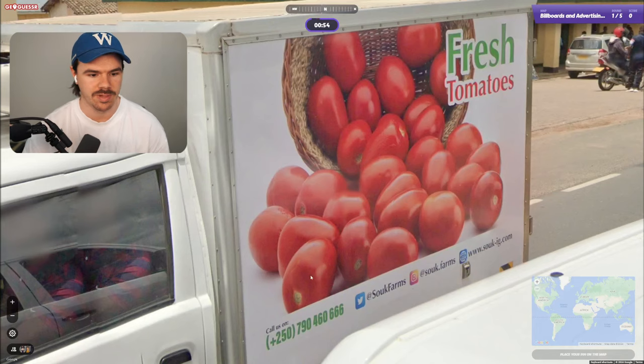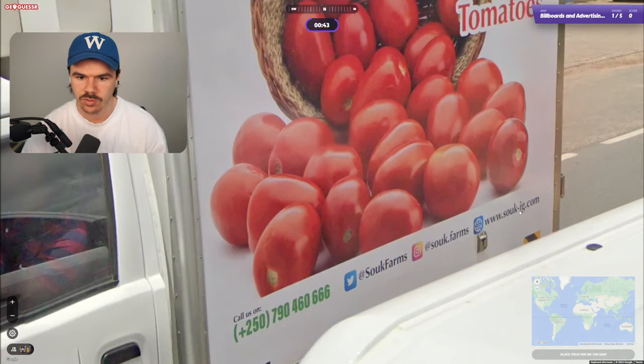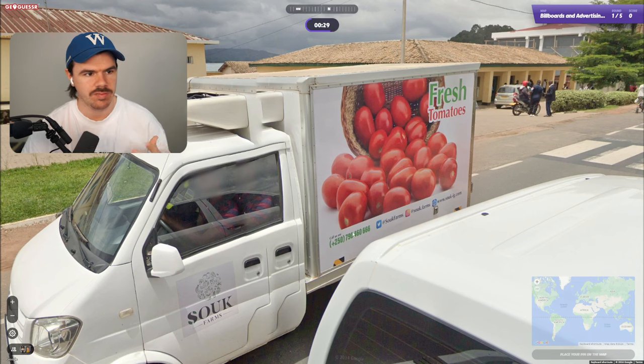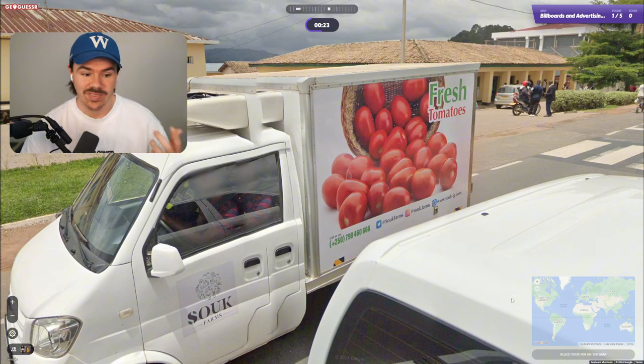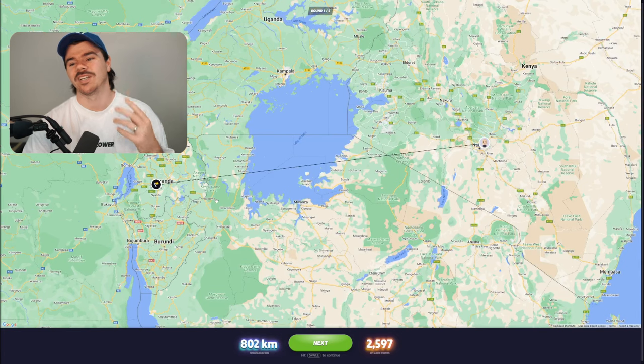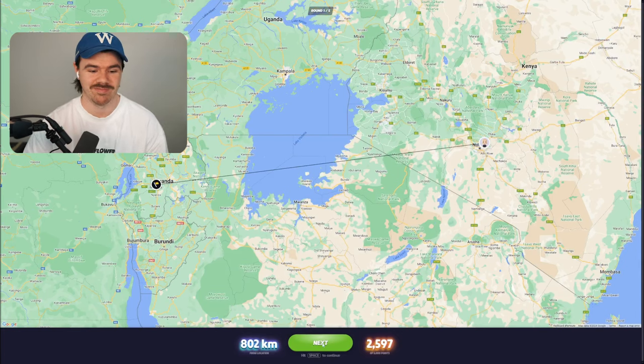We've got fresh tomatoes. Sorkig.com — doesn't really help me. Using the information I can see around me, I can see a yellow plate here. I think I'm going to just commit with Kenya here and just hope for the best. Rwanda. So close. Restart.